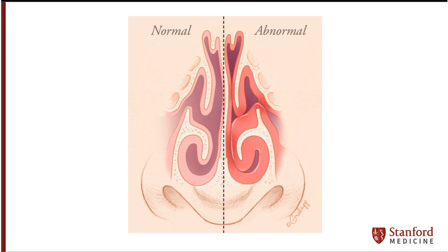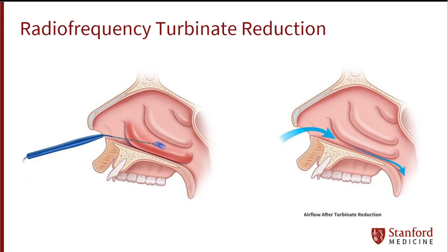If enlarged turbinates are noted, a procedure called turbinate reduction may be recommended. Radiofrequency turbinate reduction is where a small needle-like instrument is placed submucosally into the inferior turbinates. Next, energy is transmitted to the tissue causing controlled shrinkage. This in turn relieves the obstruction and improves airflow through the nose.